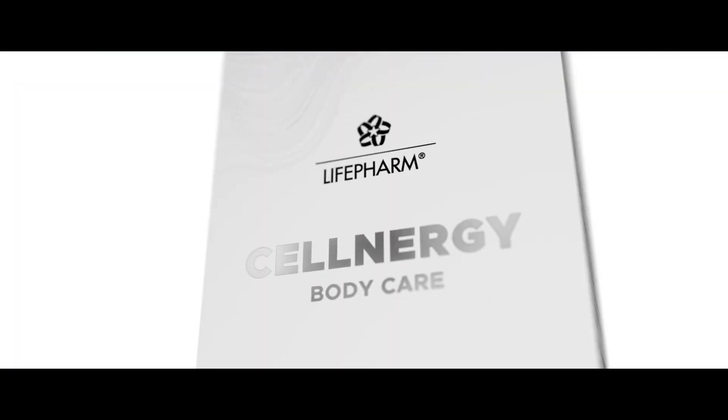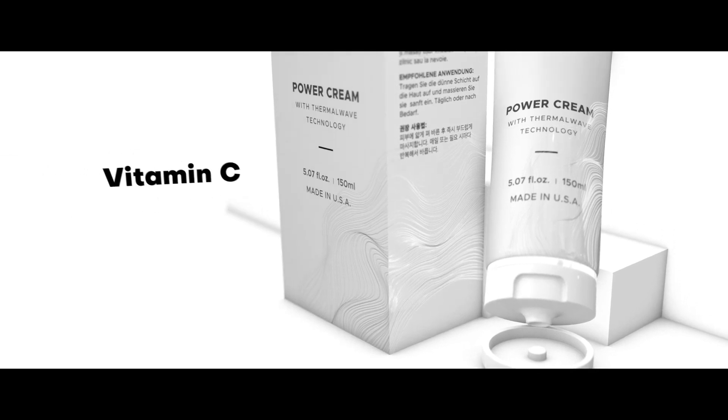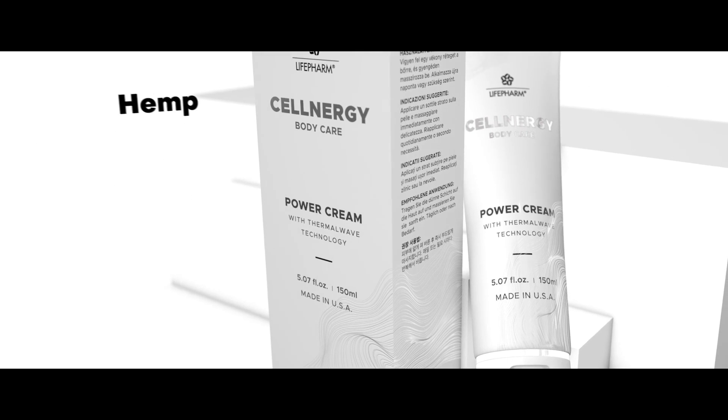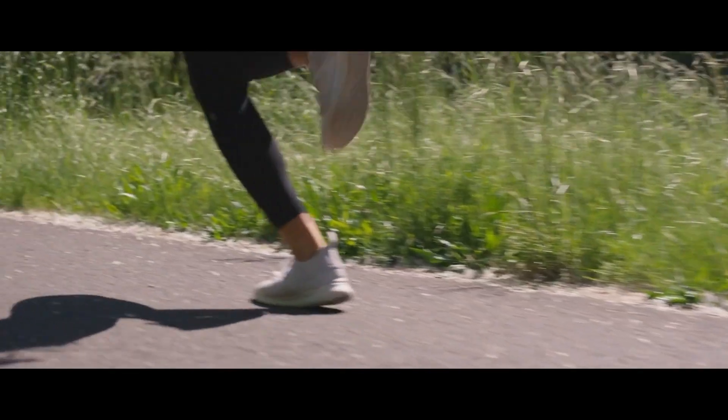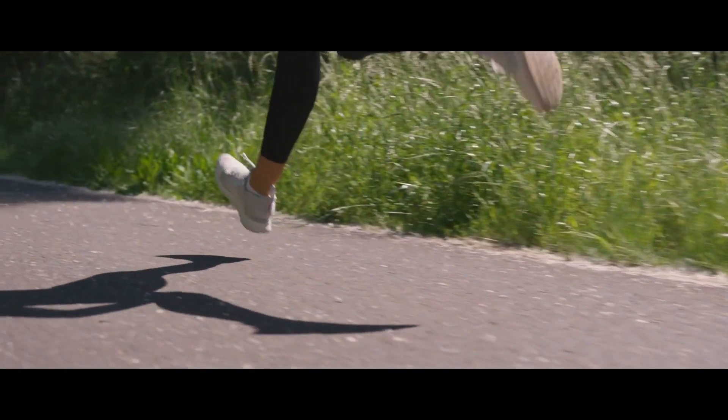What's more, Cellnergy Wellness Power Cream is infused with a powerful joint support formula including hyaluronic acid, vitamin A, vitamin C, ceramides, glycolic and lactic acids, arnica, and hemp. All of which is designed to engage stem cell activation and help you get back to feeling great.